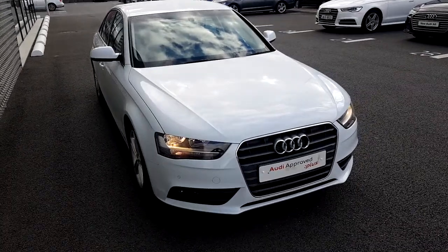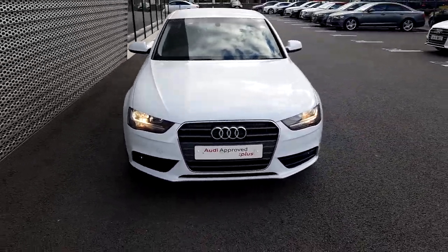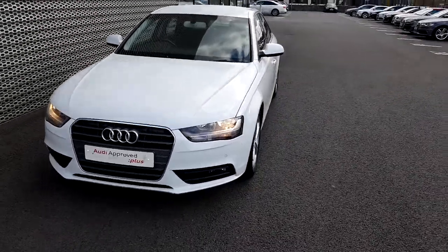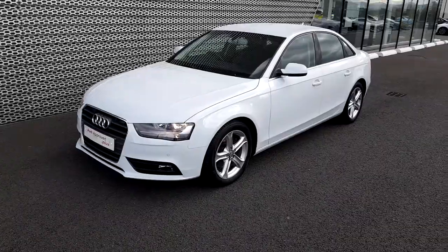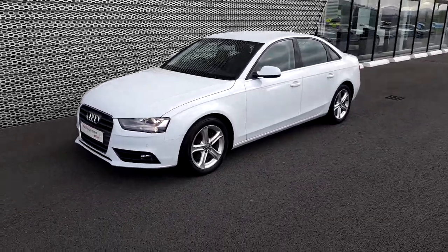If you'd like to come and take a closer look at this for yourself, or even take it for a test drive, give us a call on 01850 2100 and ask to speak to sales. Thanks for listening.